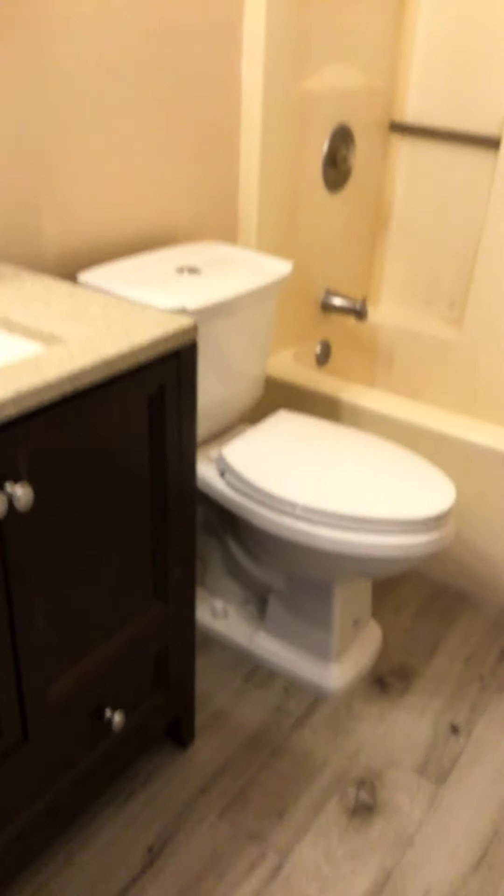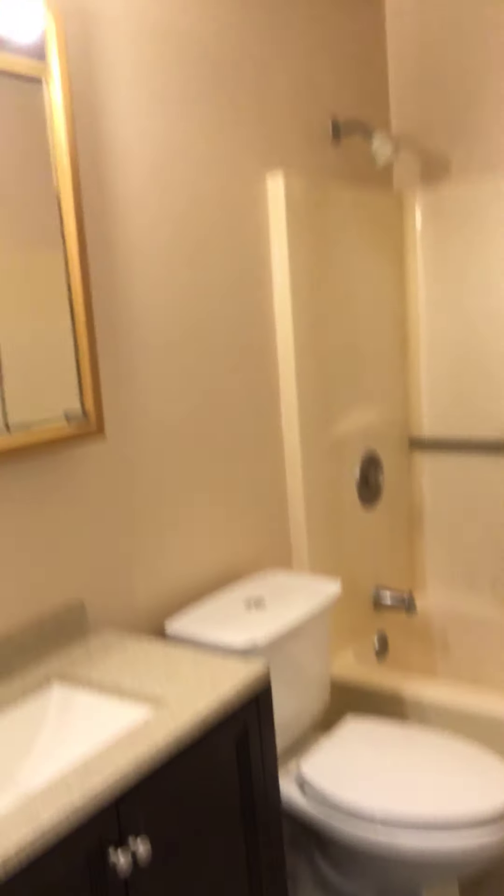The two bedrooms are on this side. It is a split floor plan. Closet space as I mentioned. Bedroom two. Bathroom. Bedroom three.